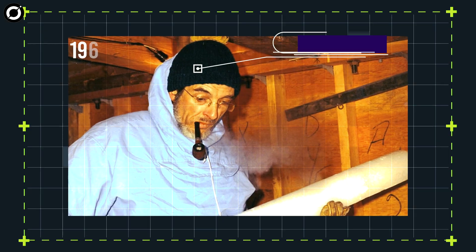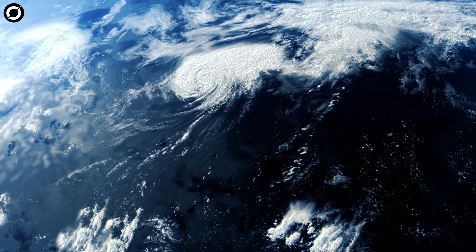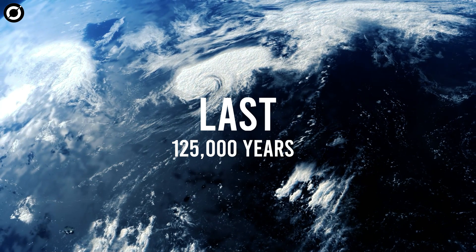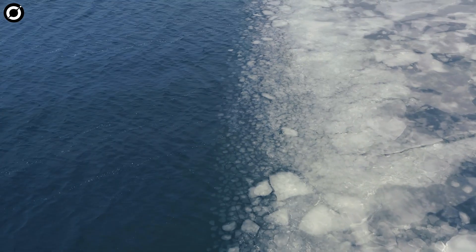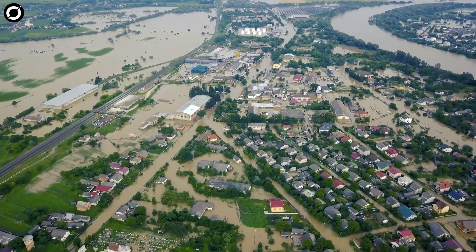In 1969, geophysicist Willie Dansgaard's analysis of the ice core from Camp Century revealed for the first time the details of how Earth's climate had changed dramatically over the last 125,000 years. Extended cold glacial periods when the ice expanded quickly gave way to warm interglacial periods when the ice melted and sea level rose, flooding coastal areas around the world.